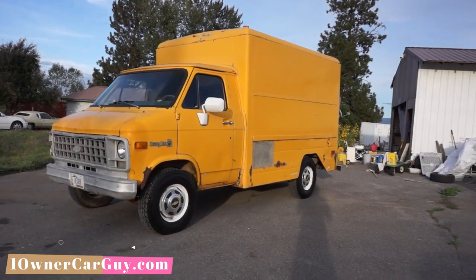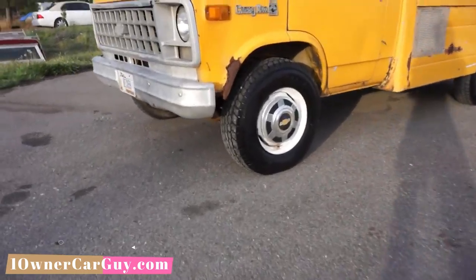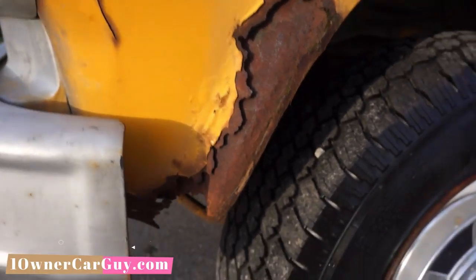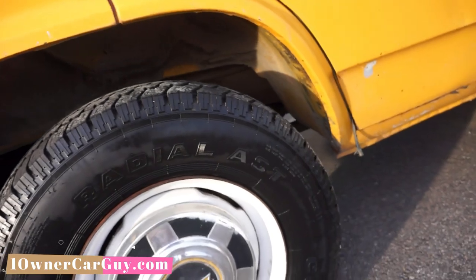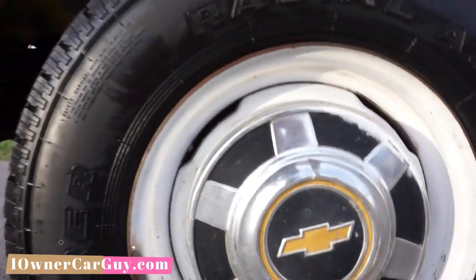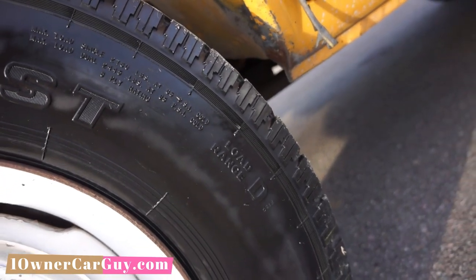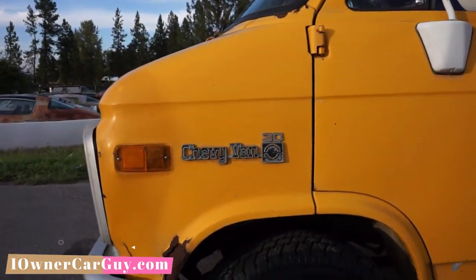I'm going to go around this thing and do an exterior walkthrough. The worst of it is some of the fenders are a little beat up. I'll show you every which way — you can see that fender's got some rot. That tire's nice. Discoverer Cooper — load range D, 950 R16-5 LT. So it's still got 16-5s on it. Sorry I spun you around there.